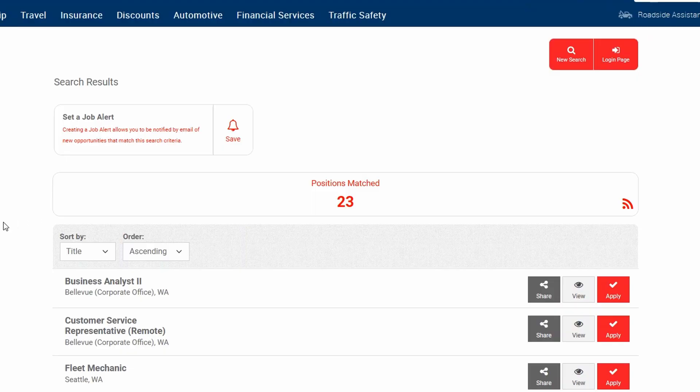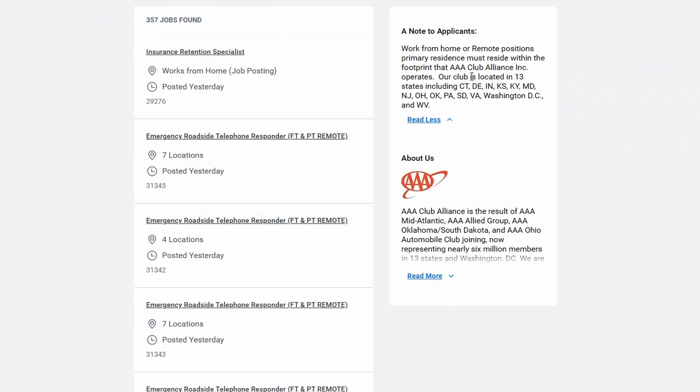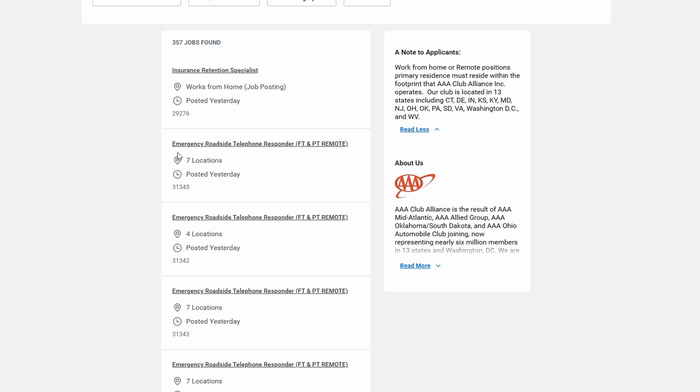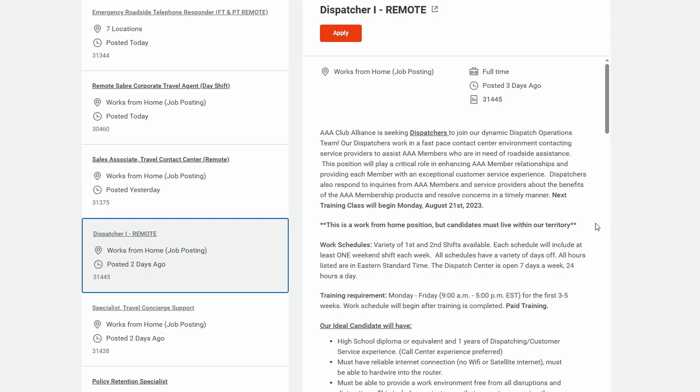As a customer service representative, you'll resolve customer inquiries in regards to orders, promotions, shipments, product details, website questions, and returns. This will be through phone calls, chats, SMS messaging, and emails. You'll act as a brand ambassador for the company and you'll also have to adhere to KPIs — key performance indicators. All you'll need for this position is a high school diploma or GED.